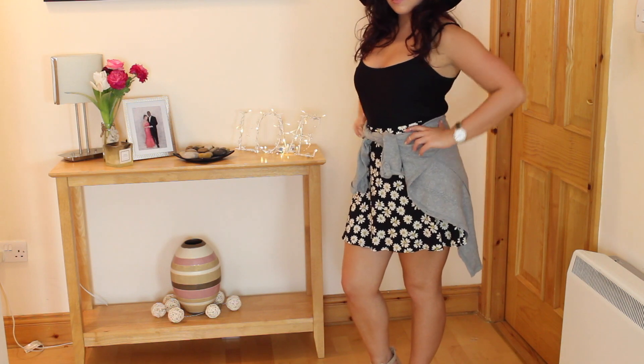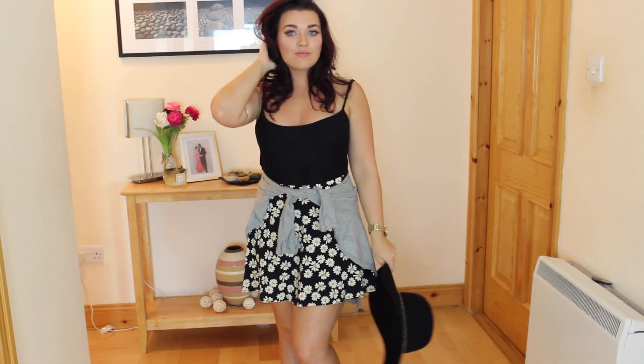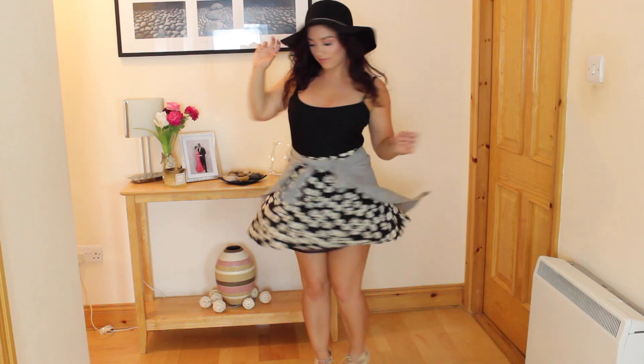For outfit number one I paired a gorgeous black daisy skirt with a black vest top. I added a hat in case it got a little bit drizzly and a cardigan tied around my waist for when it gets cold.